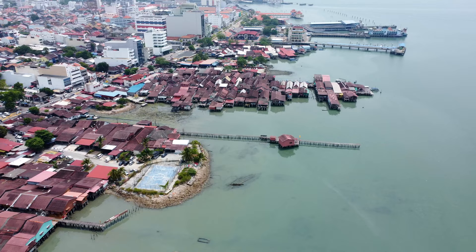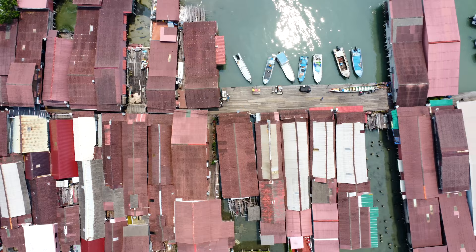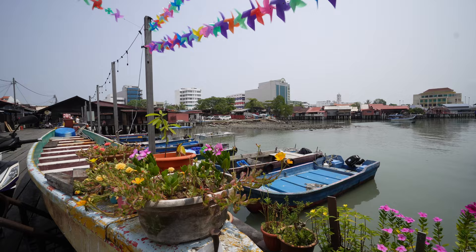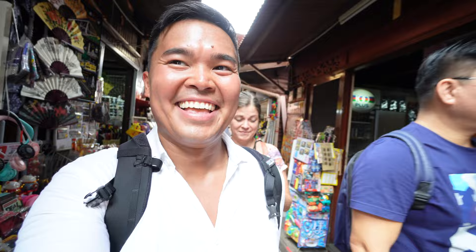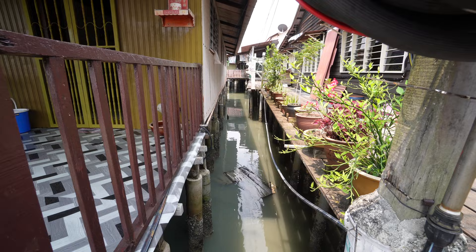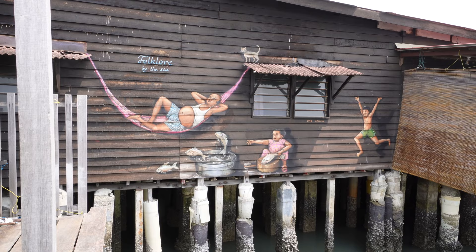We've made our way to the Clan Jetties, which is this part of Georgetown where there are different wooden stilt houses built on the shore. Each of the jetties and wooden stilt houses represents different families or clans. The one we're on is the most popular and tourist-friendly one where you can casually walk around and see what people are selling. I will say it kind of stinks here — I don't know what the plumbing situation is when you have houses over the water, but I definitely get a sewagey smell that wafts up through the boards.